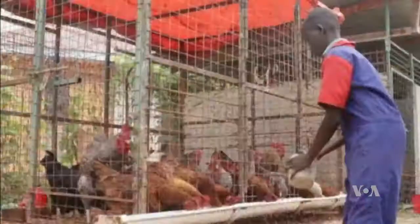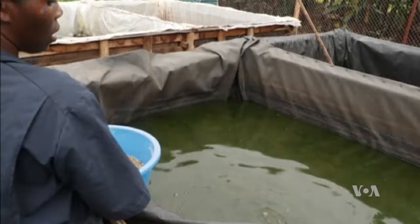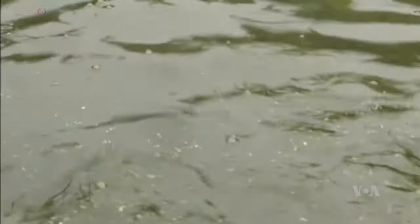Dead or live maggots can be fed to a variety of livestock, from chickens to pigs to fish. Dr. Emma Naloyima is a graduate of Makerere's insect breeding training program. She feeds her catfish maggots and earthworms, and says it's helped reduce her cost for animal feed by about three quarters.